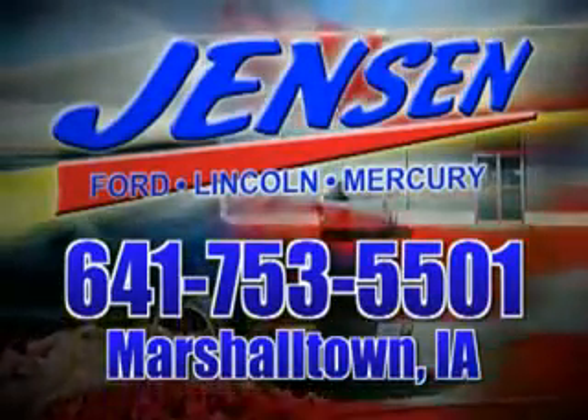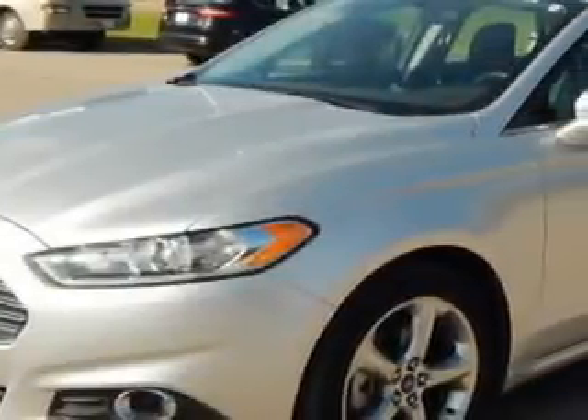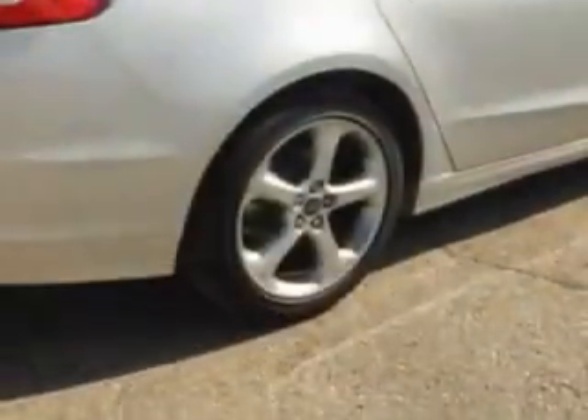Stop in at Jensen Ford and see why we're Marshall County's largest Ford dealer. Imagine driving this Ingot Silver Metallic 2013 Ford Fusion, equipped with a 4-cylinder engine and an automatic transmission.